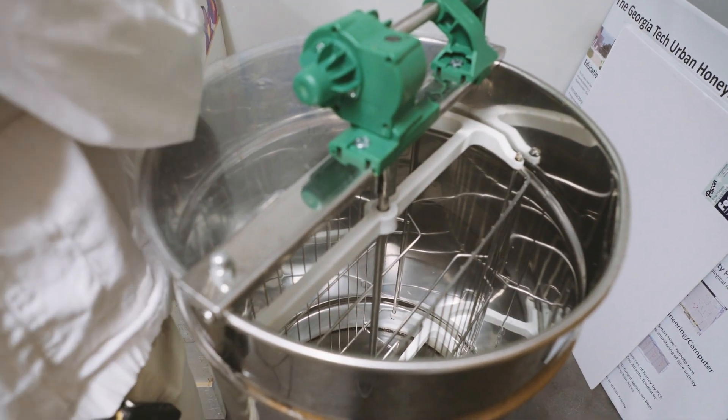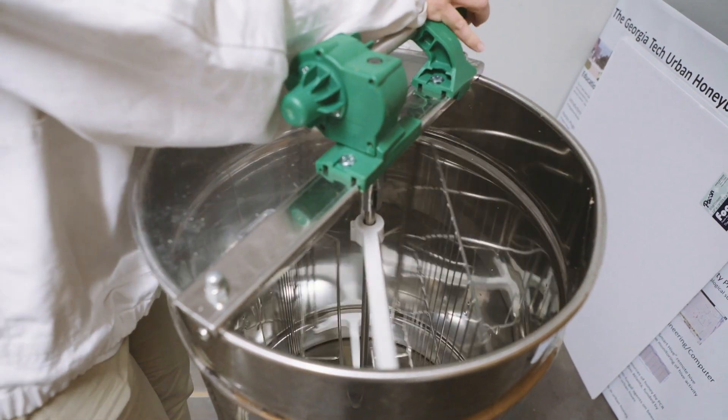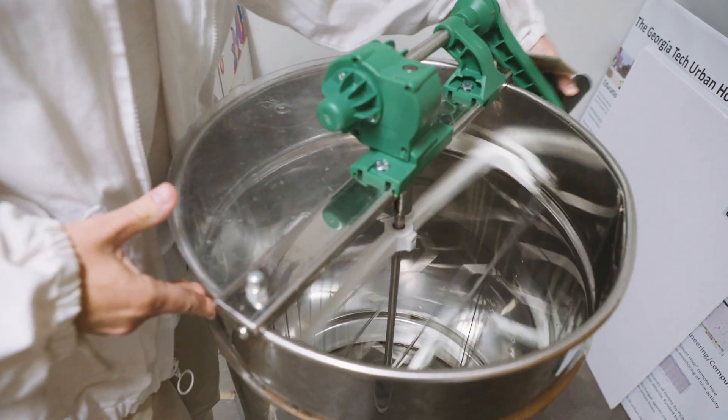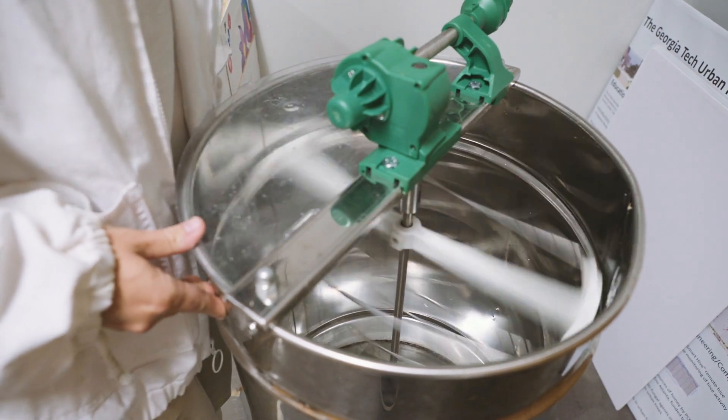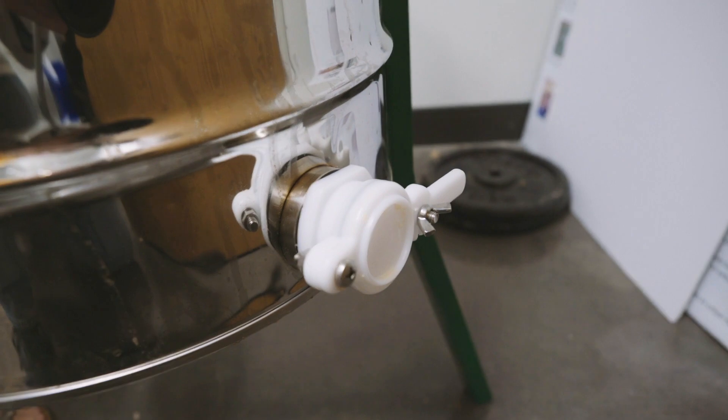You put a frame of honey into the extractor after you've cut off the capping. This is a hand-tipped one, but they have motorized ones also. You just spin it — it spins the honey out and it drains down the sides and there's a spout at the bottom. You can filter it or you can pasteurize it. There's no processing that has to be done to it. You can just eat it straight out of the hive, basically.